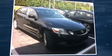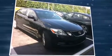Sensibility and practicality define the 2006 Lexus GS300. This four-door, five-passenger sedan provides exceptional value.